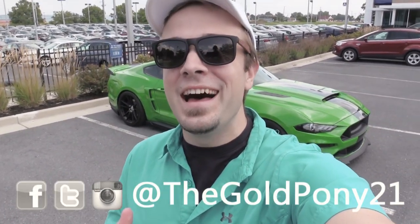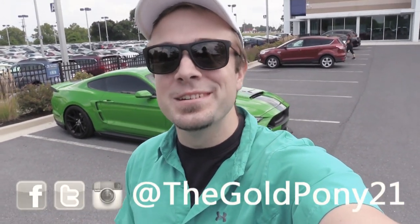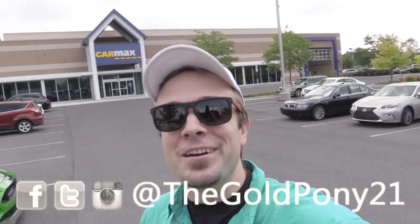I'll make a brand new start of it, in old New York! What is up you guys? Welcome back to another one. If you are new to the channel, I am GoldPony. Behind me is Stangosaurus and today we are at CarMax.